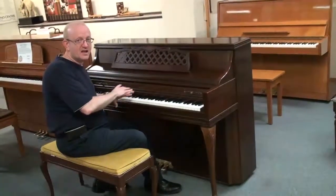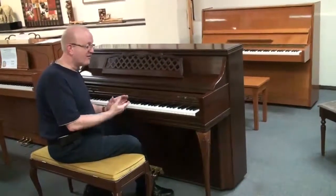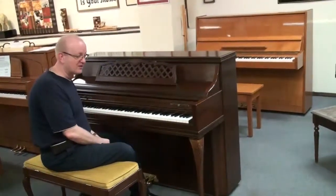You'll find these pianos in living rooms across America during that era — a very popular piano, a very high quality piano, very well made, and with a kind of unique sound to them.